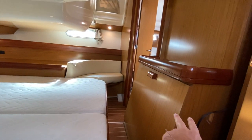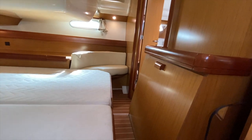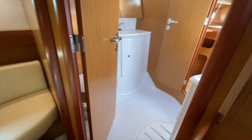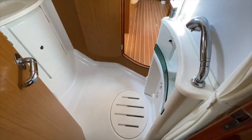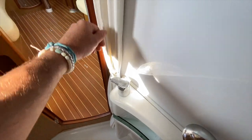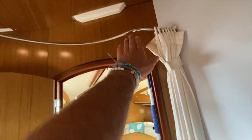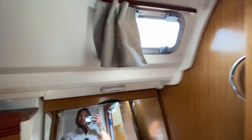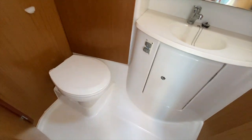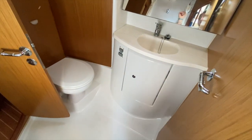There's engine room access underneath the companionway steps and from the back door as well. Access into the head and shower compartment is quite nice — shower curtains go up and around encompassing the whole shower. This has an upgraded Jabsco electric quiet-flush toilet, a push-button operation, and a nice vanity sink area.